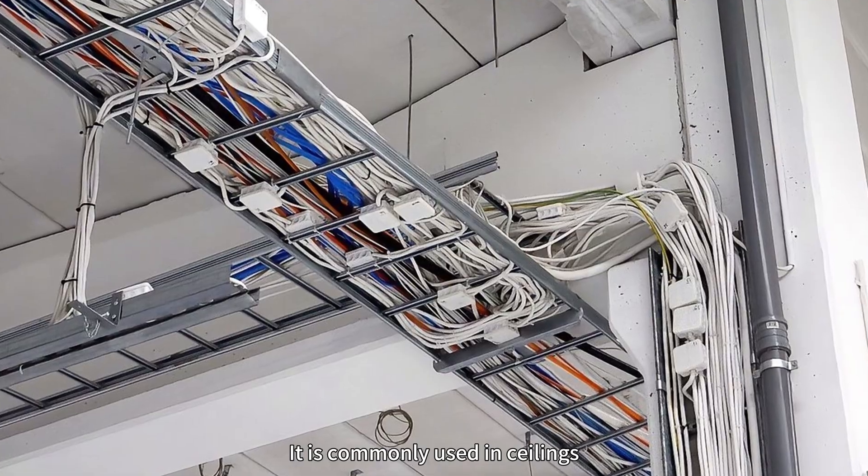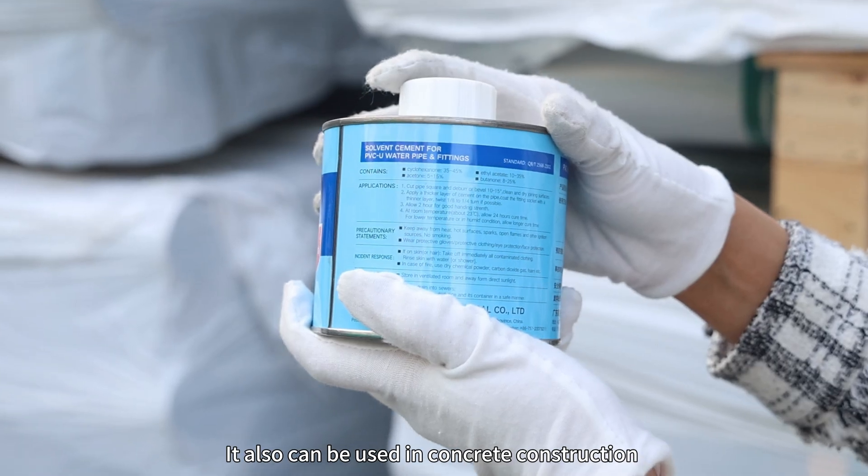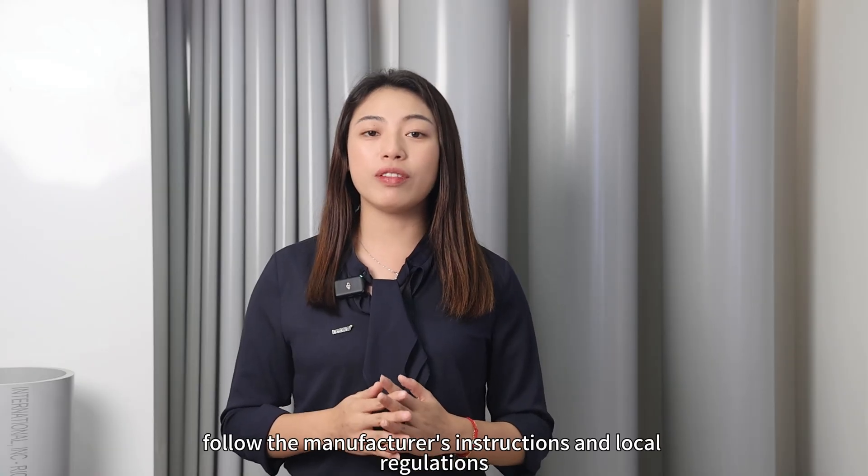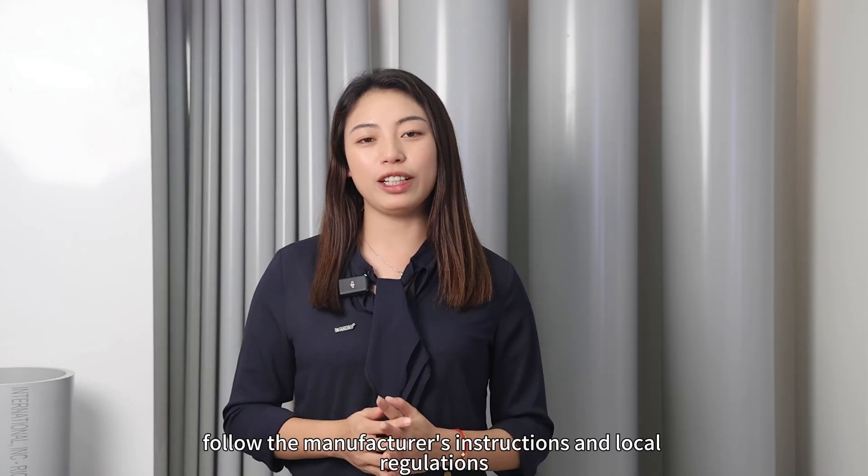Where can ENT be used? It is commonly used in ceilings, walls, and slabs. It can also be used in concrete construction when used with proper solvent cement. When installing, follow the manufacturer's instructions and local regulations.